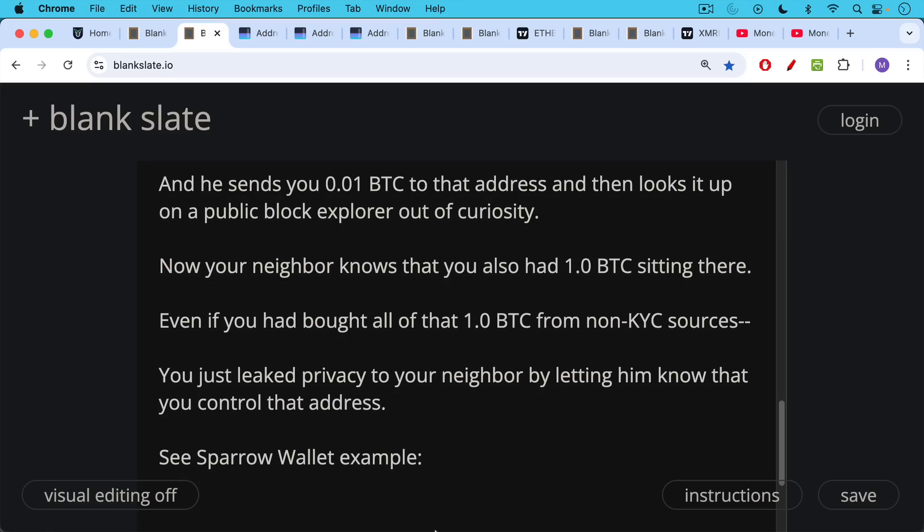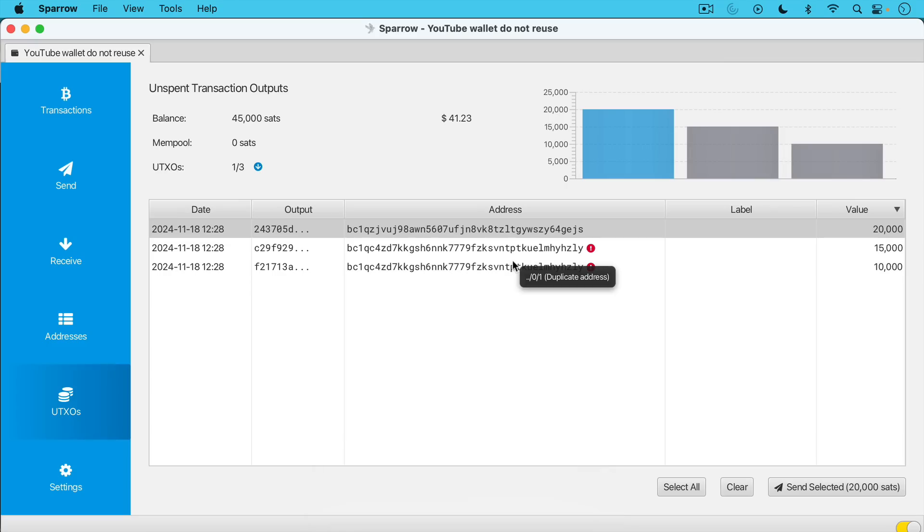Sparrow Wallet does a very good job of tracking this. This is a free desktop and laptop wallet that you can download from sparrowwallet.com — make sure you're using the correct URL. This is what it looks like when you do address reuse inside of Sparrow. You get this little exclamation point in red. I can see here that I reused this address that begins with BC1QC4ZD. Where I am right here is the UTXO tab.